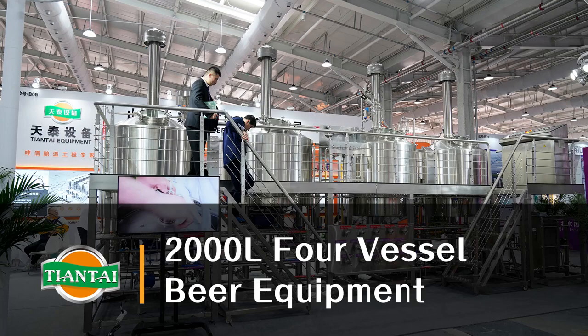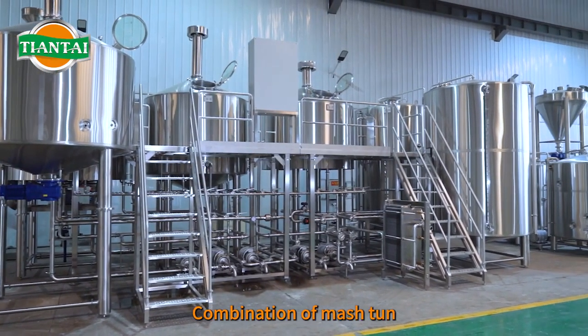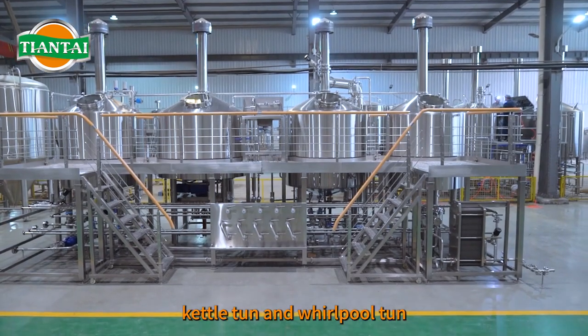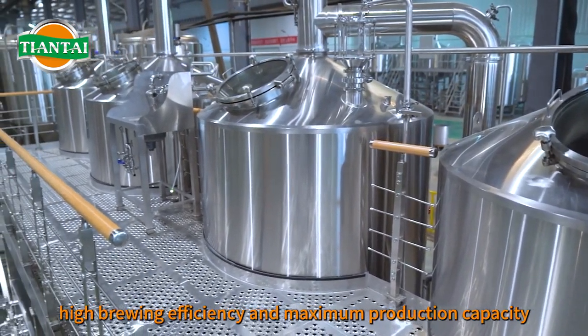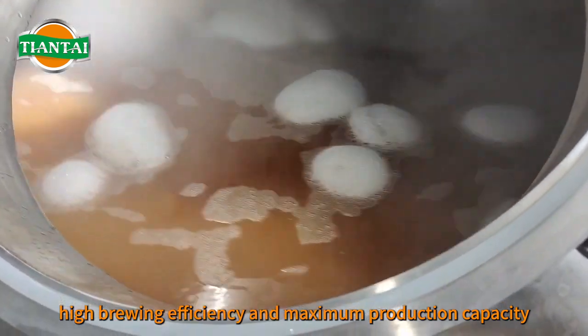2,000-liter four-vessel beer equipment, combination of mash tun, lauter tun, kettle tun, and whirlpool tun. Rational configuration, high brewing efficiency and maximum production capacity.